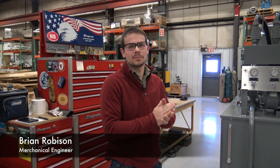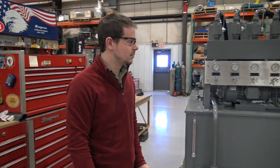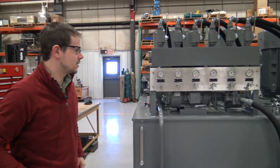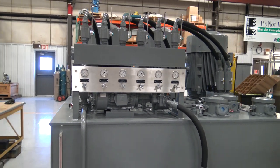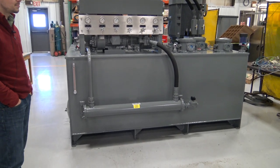My name is Brian Robinson. I'm with the RG Group and today we're going to give a little demonstration of something that we do well. This is a giant hydraulic unit that we're doing for a customer. It's a 375 horsepower system that's capable of almost 300 gallons per minute at 2,000 PSI.